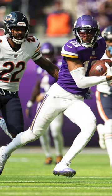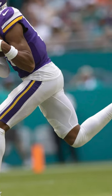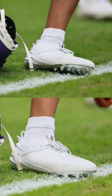For week five, he went back to the white and purple Spotlights from 2022. Then again for week six, he pulled out these mystery prototype cleats, this time in an all-white colorway.